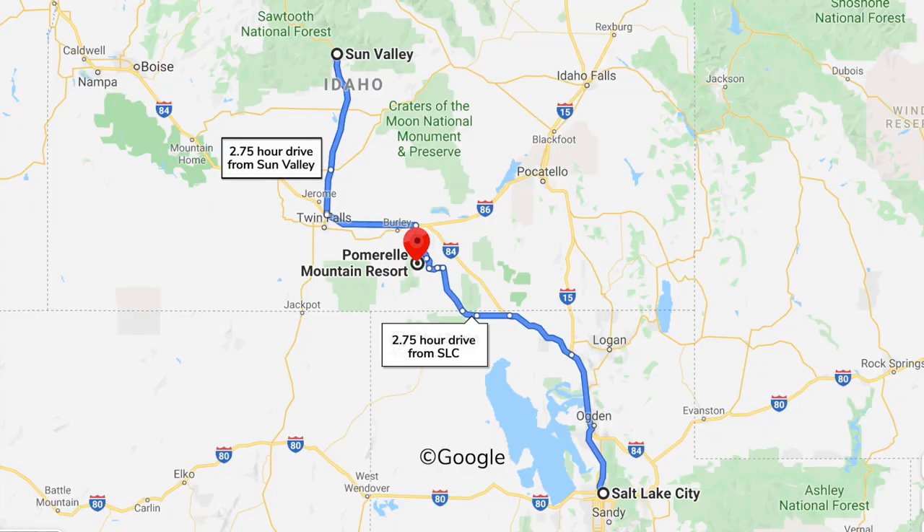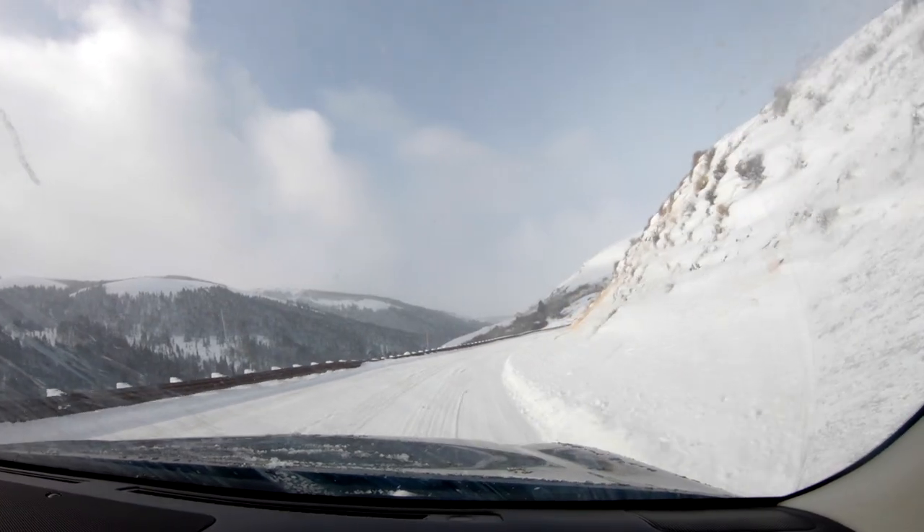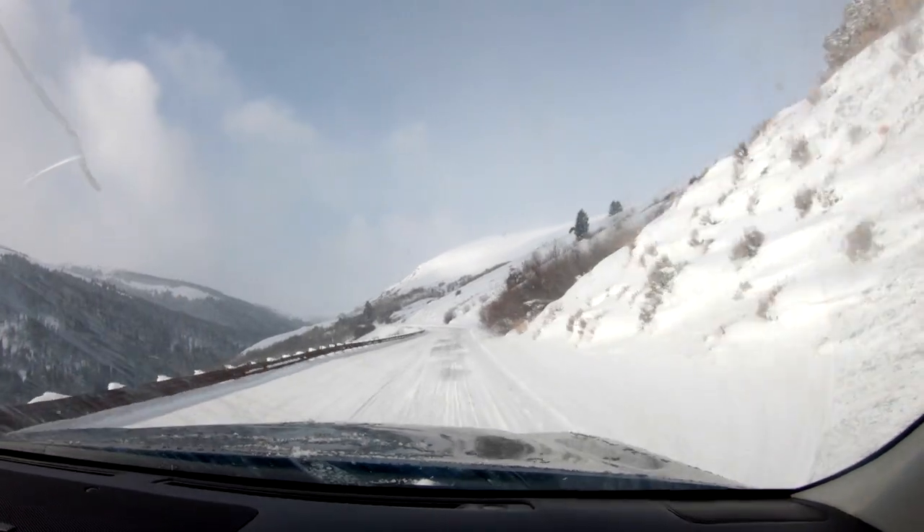Located in the Albion Mountain Range of southern Idaho, Pommerell is halfway between Salt Lake City and Sun Valley. For locals, it's 12 miles from the nearest town of Albion. Prepare for mountain driving here with snow tires and a four-wheel drive.